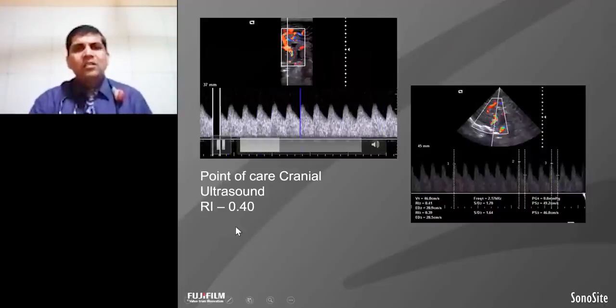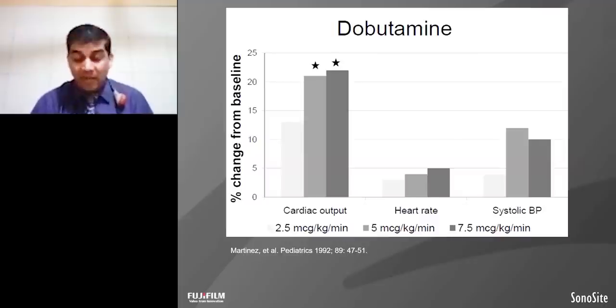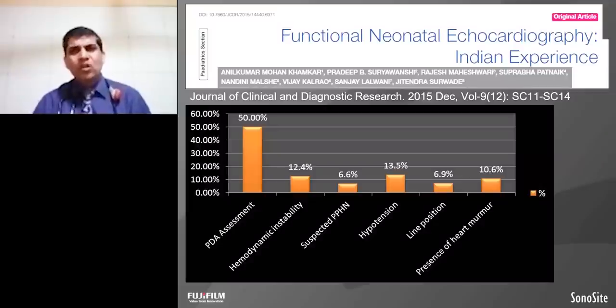With the baby showing perinatal depression and poor cardiac output, we also did the brain ultrasound. This baby's brain ultrasound shows the resistance index used in the form of diastolic flow yield — ultimately this baby is a good candidate for therapeutic hypothermia. To improve contractility, I need an inotrope which acts on the beta receptor, so we started dobutamine, which improves the cardiac output. We did a study to see the importance of bedside cardiac ultrasound as functional echocardiography in India, and found PDA assessment, PPHN assessment, hemodynamic instability, cause of hypotension, and line position are the main indications.